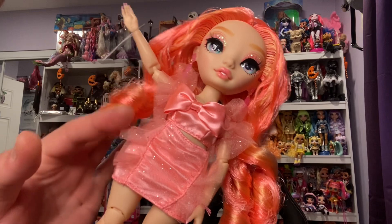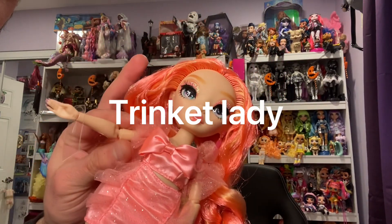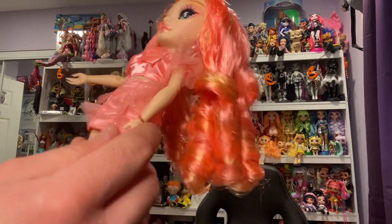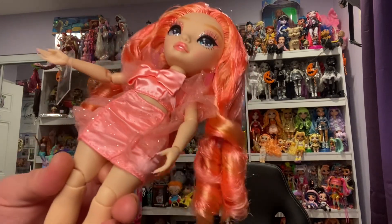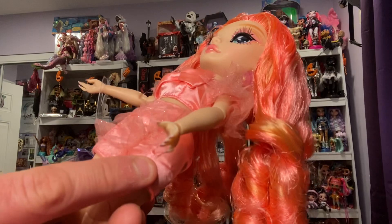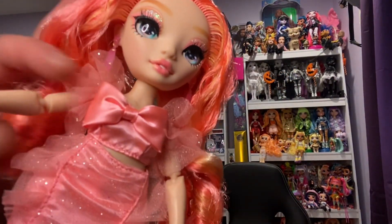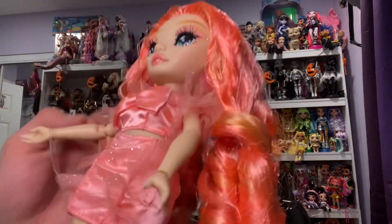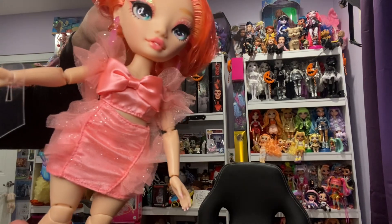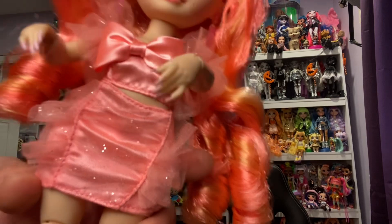I'm obsessed with this dress — it is so cute. Very Melanie Martinez, very frilly. It's a matching satin silky meshy frilly — very Effie from Hunger Games vibes. Her hand got stuck to her dress, so be careful of that — I think it damaged the dress a little there. I love the giant bow on the front and the meshy sequin detail going through the front. Such a cute dress; it all velcros in the back.